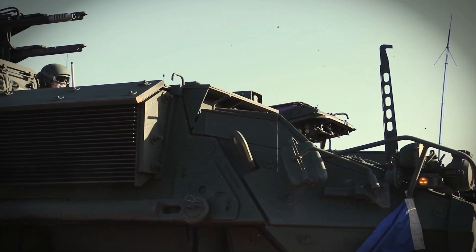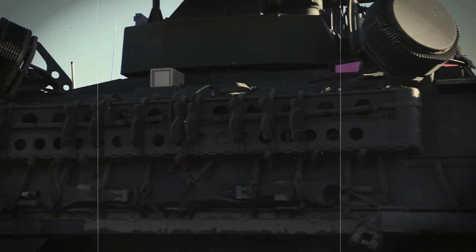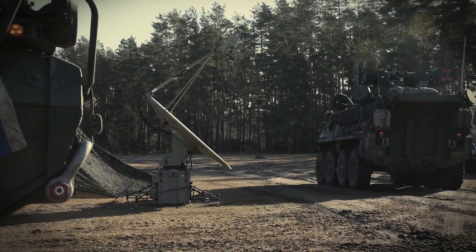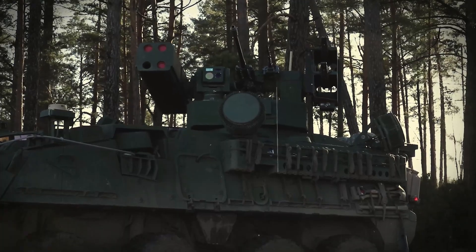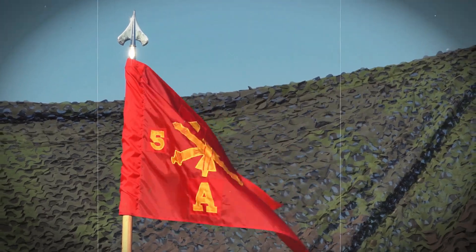The new M-SHORAD system is a critical capability that will be able to provide protection to maneuver forces from all different types of aerial breathing threats, which include unmanned aerial surveillance, fixed-wing, and rotary wing. It will allow this system to defend our maneuver units and allow them freedom of maneuver to accomplish their objectives.